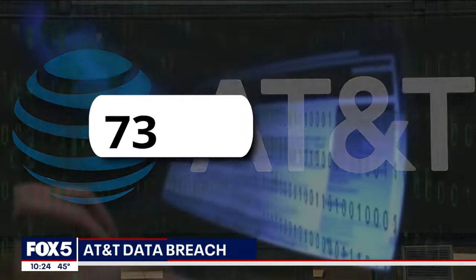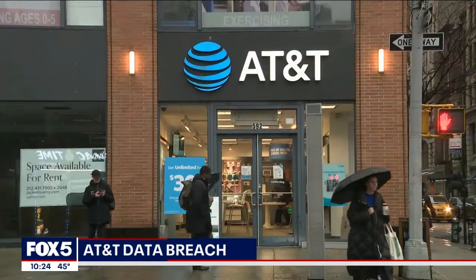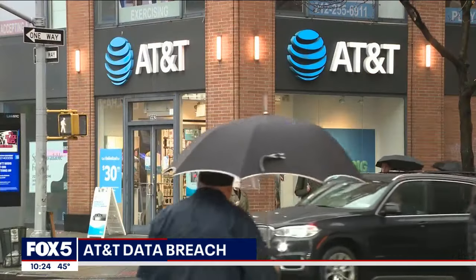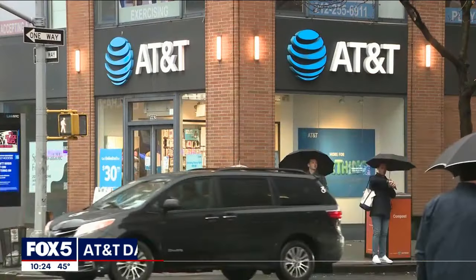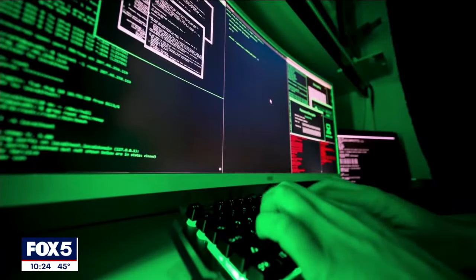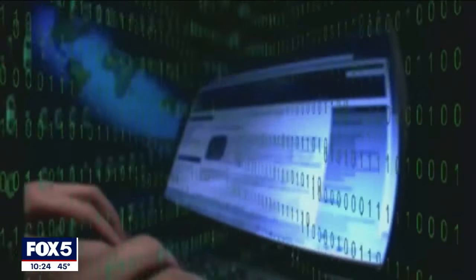The AT&T breach involves some 73 million customers, including over 65 million who were no longer with AT&T, but whose crucial private information the company appears to have kept anyway. Hackers got social security numbers, dates of birth, physical addresses, and emails — all found being sold on the dark web.